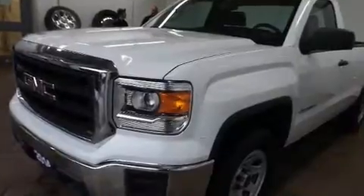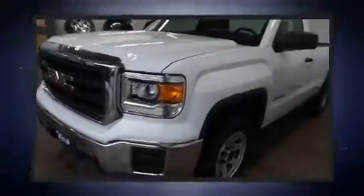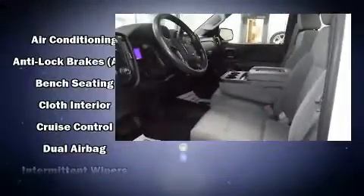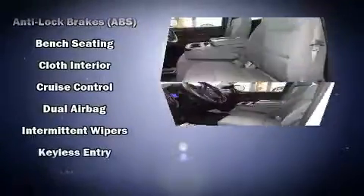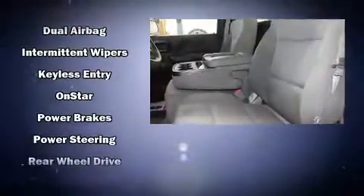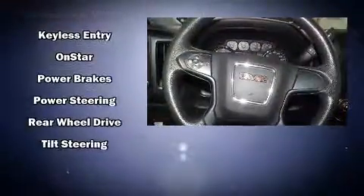Passengers are protected by various safety and security features including dual front impact airbags, front side impact airbags, traction control, brake assist, ignition disabling, and four-wheel disc brakes with ABS. With electronic stability control supplementing mechanical systems, you'll maintain precise command of the roadway.